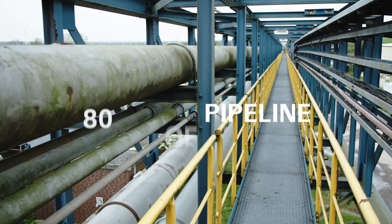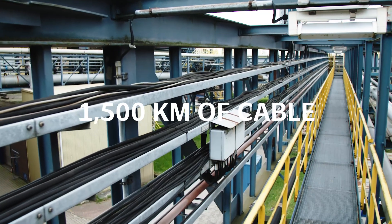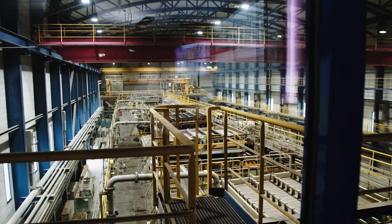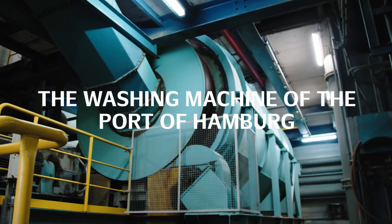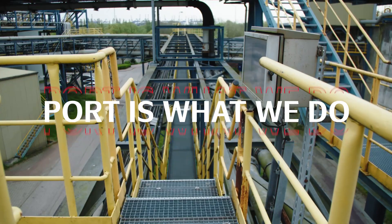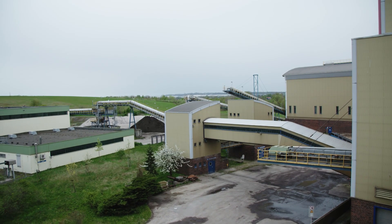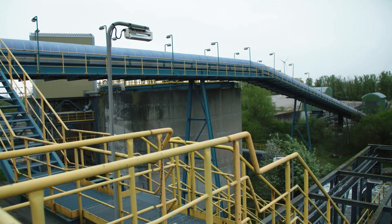80 kilometres of pipeline, over 1,500 kilometres of cable — the port of Hamburg's washing machine. The METHA is the most modern sand washing plant in Europe, a huge plant near Finkenwerder that cleans, separates and dewaters sediment from the port of Hamburg.